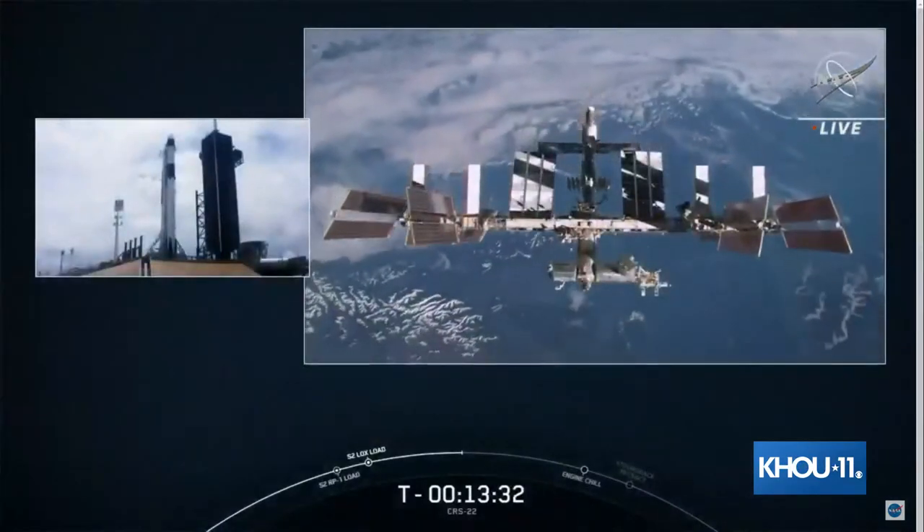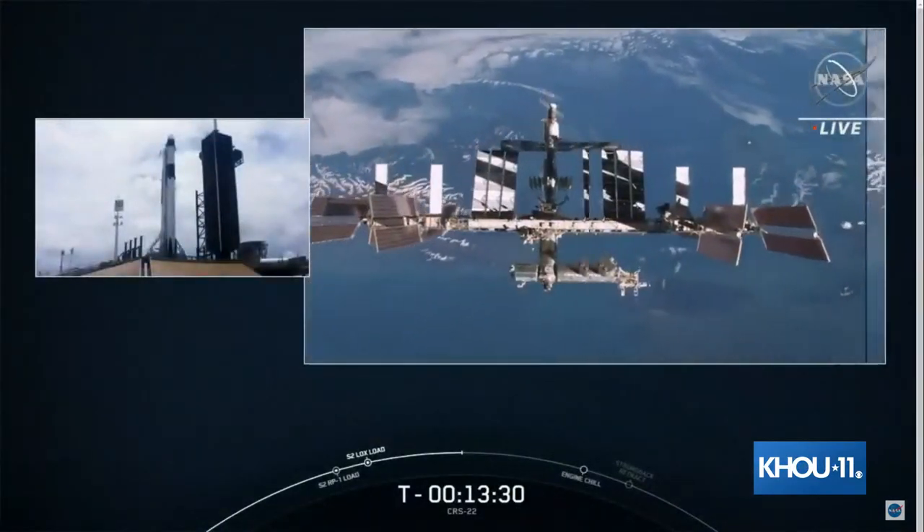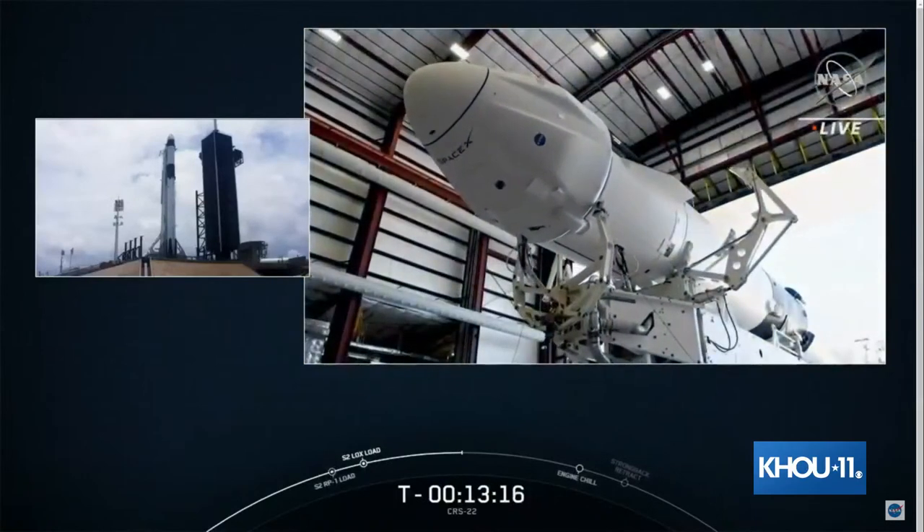Hi everyone, welcome to the International Space Station. I'm Aki Hoshide, and we're here during Expedition 65. I'm Megan McArthur, one of the flight engineers for the mission. You probably know we have a cargo mission coming up real soon — SpaceX 22.